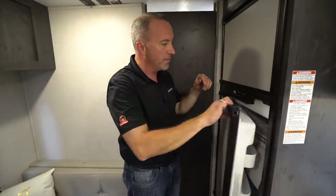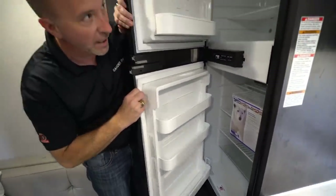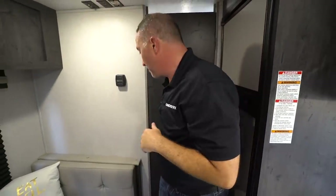This is a seven cubic foot fridge with both a fridge and freezer compartment, and it runs on both gas and electric.